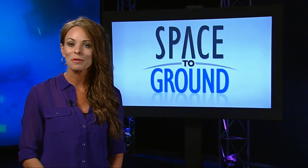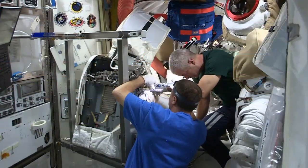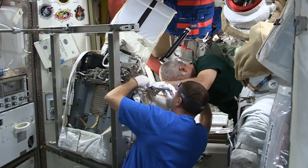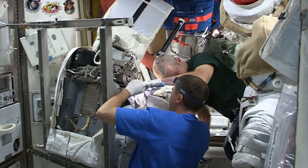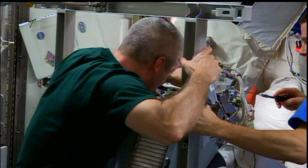The Expedition 40 crew kicked off its work week by servicing one of the U.S. spacesuits onboard. Commander Steve Swanson and Flight Engineer Reed Wiseman replaced a fan-pump separator that removes moisture from the suit ventilation loop and provides oxygen to the crew member.